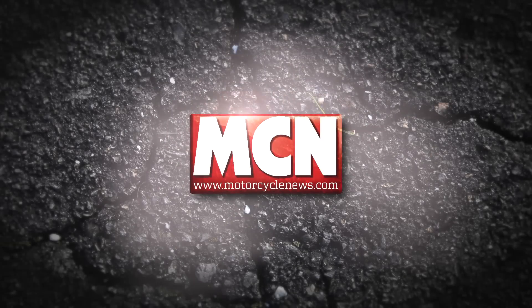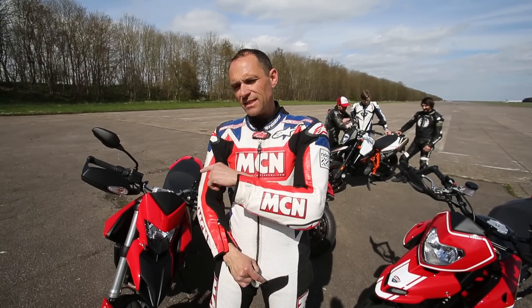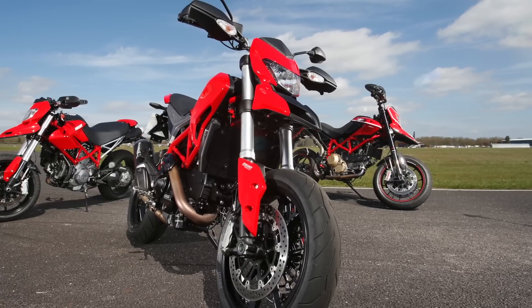Hi, it's Sylvain Guintoli and you're watching MotorcycleNews.com. Welcome to MCN and Ducati's brand new Hypermotard. This 820cc machine replaces the two old Hypermotards, the 1100 and the 796.